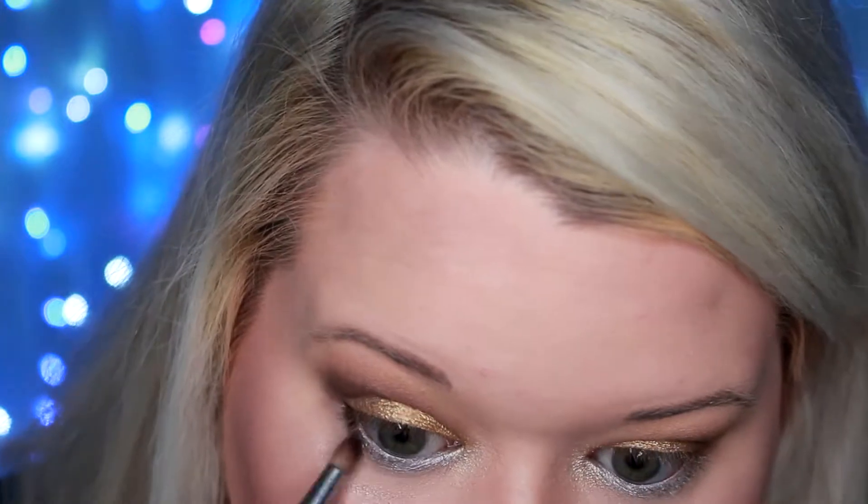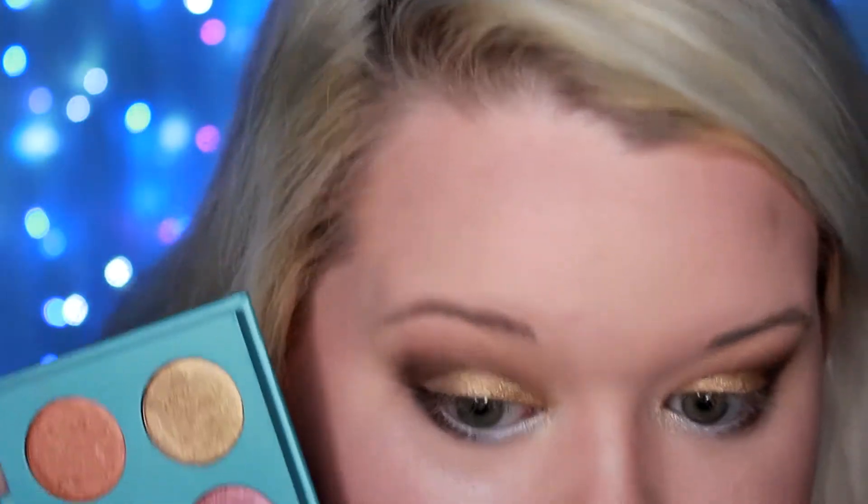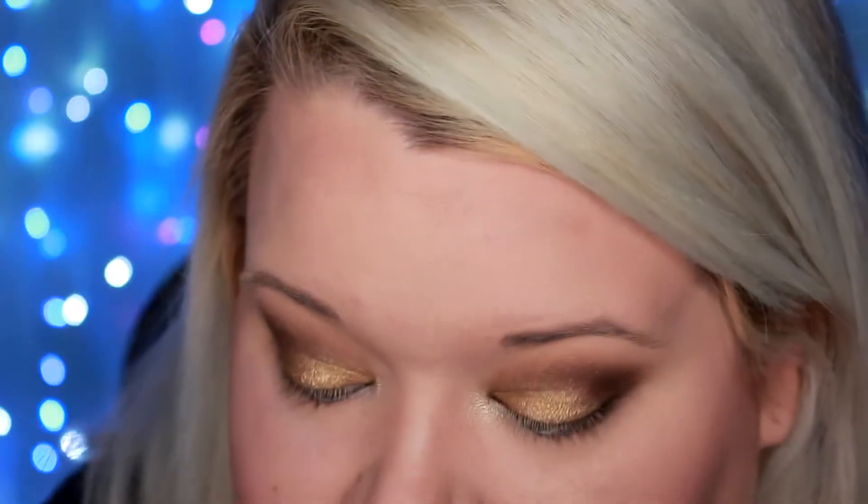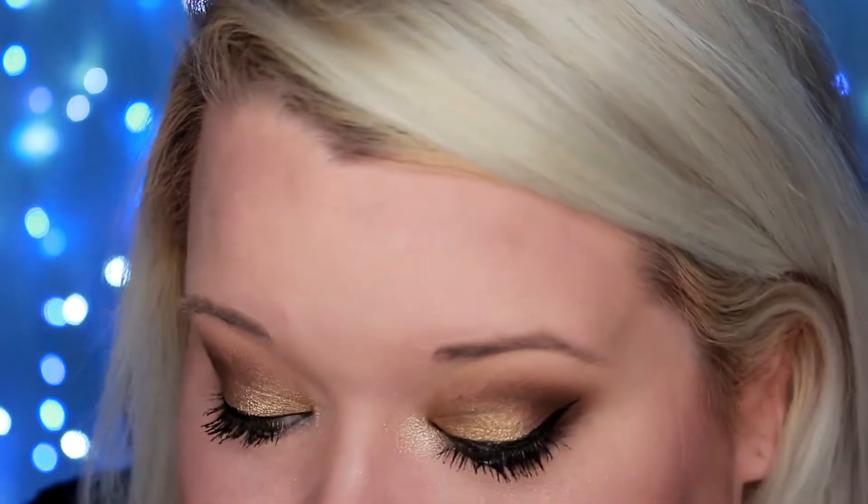I'll just have to use it another time. Now I'm going to take a little bit of a matte brown color and smudge it inward so the blue doesn't look so weird on its own. I feel like any other colors I add would look muddy, so I'll have to try this another time to really get an idea of what I think. These are the eyes — they're very simple. Just from swatching them they feel really soft and smooth and I'm really happy with that.